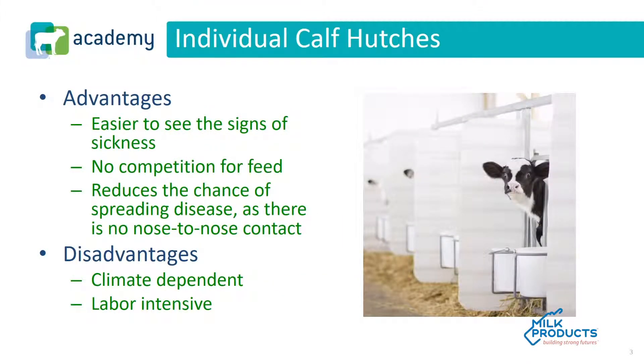Until recently, individual calf hutches were the predominant way dairy calves were raised. The advantages of individual calf hutches are it's easier to see the signs of sickness when you're hand feeding the calves every day. There's no competition for feed, milk or starter, and it reduces the chances of spreading disease as there is no nose-to-nose contact between calves. The disadvantages are it's climate dependent and it's labor intensive.